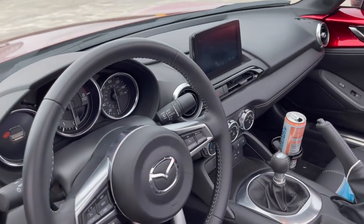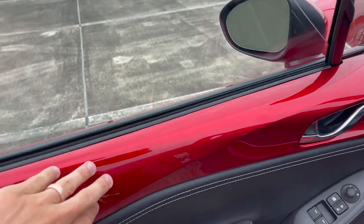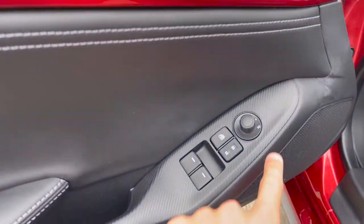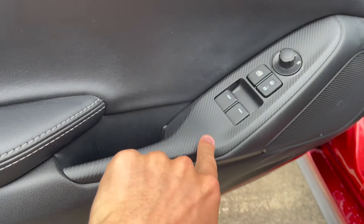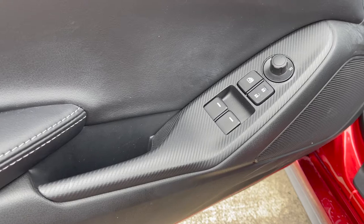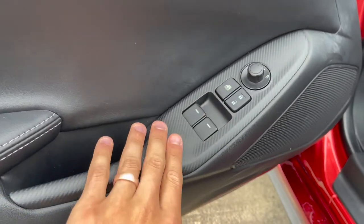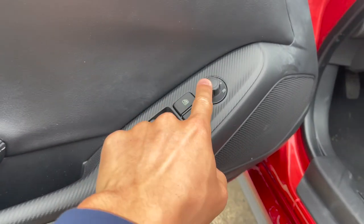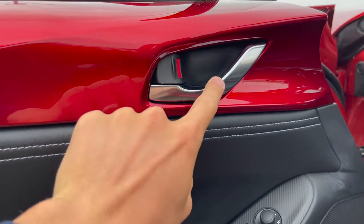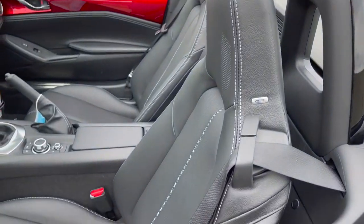The steering wheel is leather-wrapped, and you have Bluetooth, Apple CarPlay, and Android Auto — which is actually wireless on the Grand Touring model for 2021. On the door card, the Soul Red color carries into the door panel itself, which looks really nice. You also have this faux carbon fiber trim that looks great — it would be cool to see real carbon fiber on other trims. Window switches, lock/unlock, window lock, and mirror adjustments are all here.